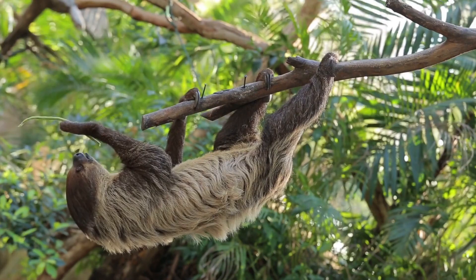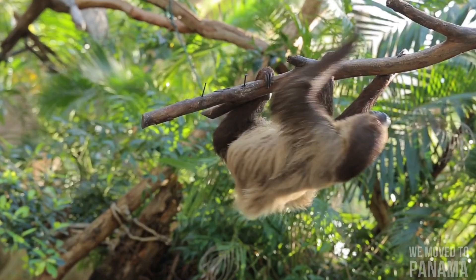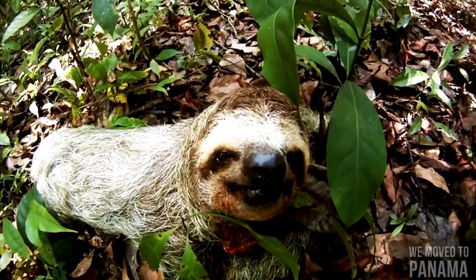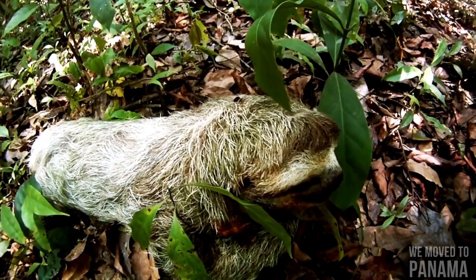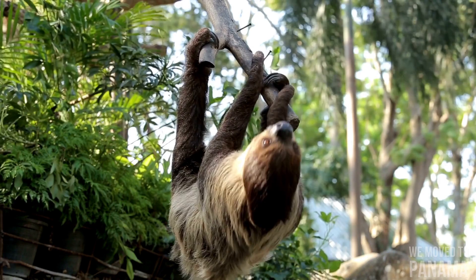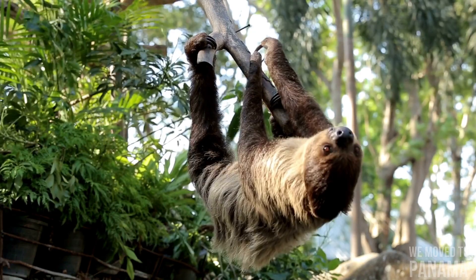Sloths, noted for their slowness of movement, spend most of their lives hanging upside down in the trees of the tropical rainforests of South America and Central America. They are considered to be most closely related to anteaters. There are six extant sloth species in two genera: Bradypus, which are three-toed sloths, and Choloepus, which are two-toed sloths. Despite this traditional naming, all sloths actually have three toes on each rear limb, although two-toed sloths have only two digits on each forelimb.